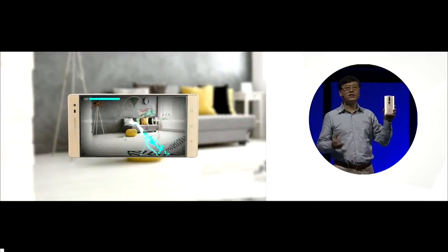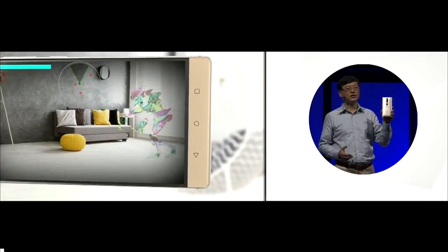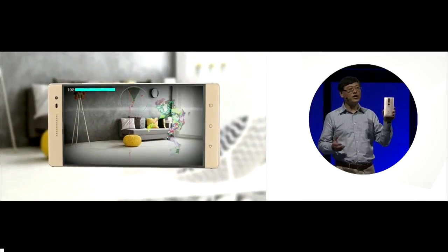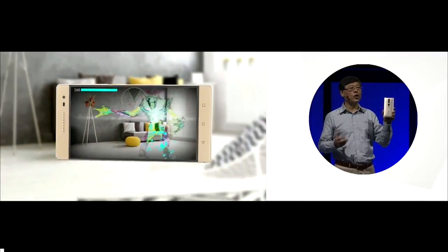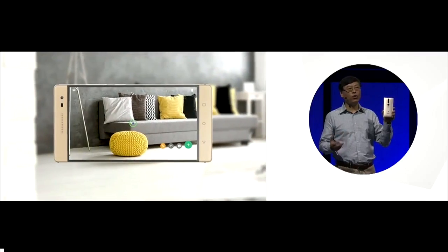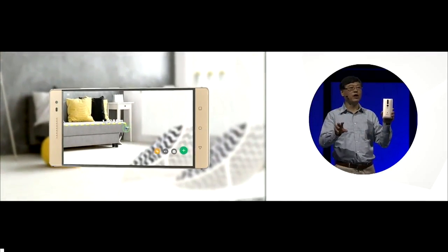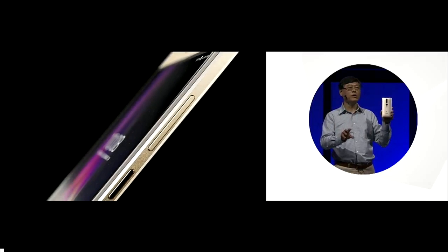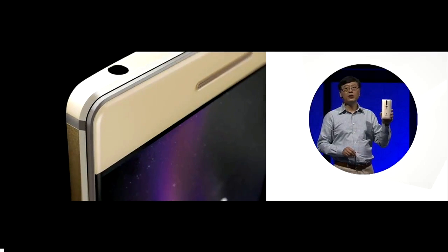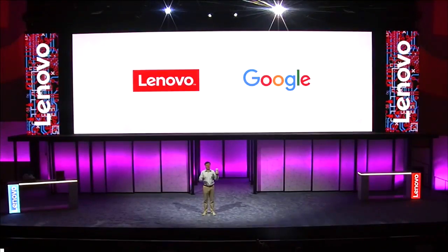With this device, there is the potential for indoor navigation, a totally different gaming experience, and working with digital objects in a real-world scenario — like placing a piece of furniture as a virtual object into your real living room to see how it fits. We built this in close partnership with Google to put the power of Project Tango on our phone for the first time.